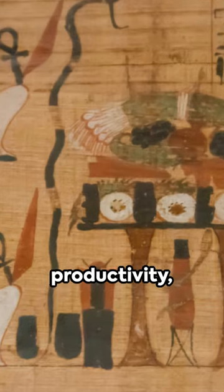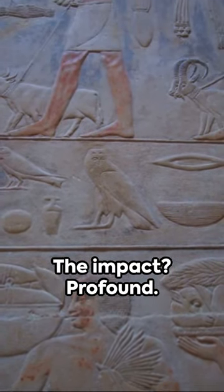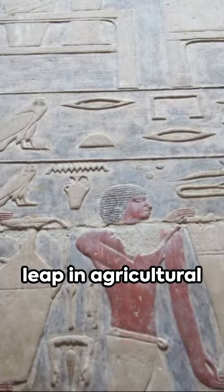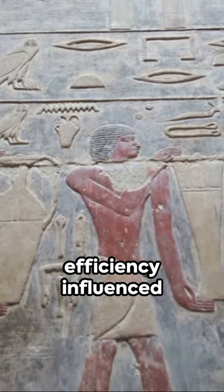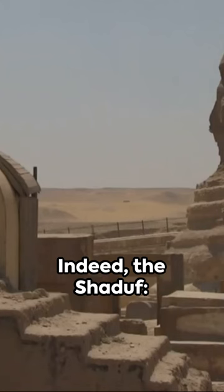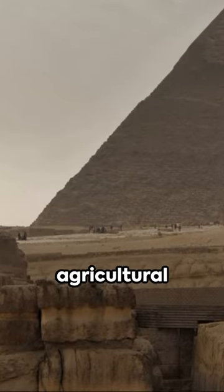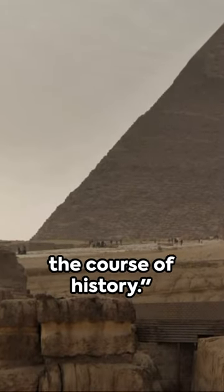It boosted crop productivity, sustaining the civilization. The impact? Profound. This significant leap in agricultural efficiency influenced irrigation practices for centuries to come. Indeed, the Shadouf, a testament to the ingenuity of the ancient Egyptians, a marvel of agricultural technology shaping the course of history.